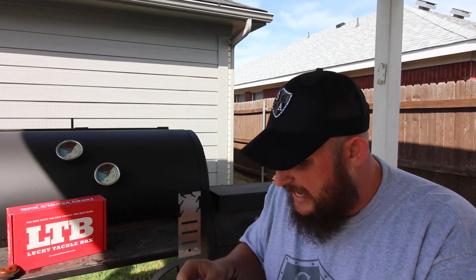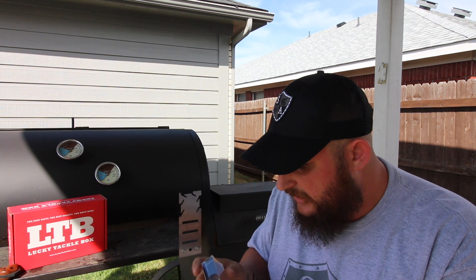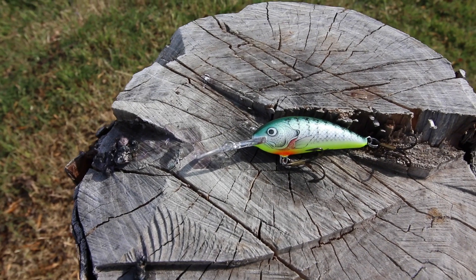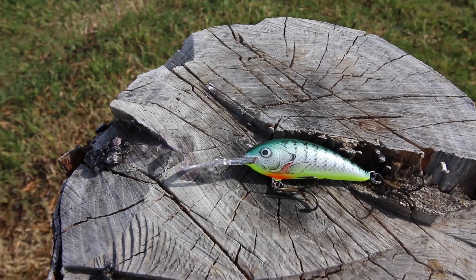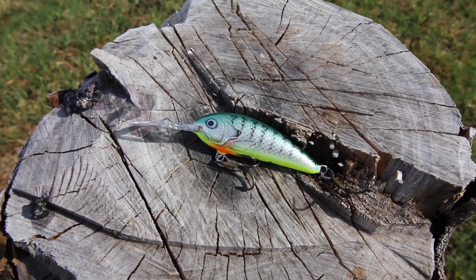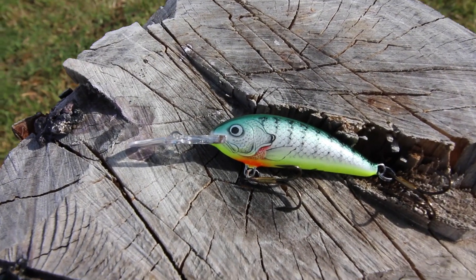Right up front, the first bait comes out popping. This is an absolutely gorgeous bait — they call it the Bagly Balsa Shad. This is a beautiful little crankbait with an awesome unique shaped bill that's gonna create a real awesome action in the water. This thing is super cool and I love love these colors.